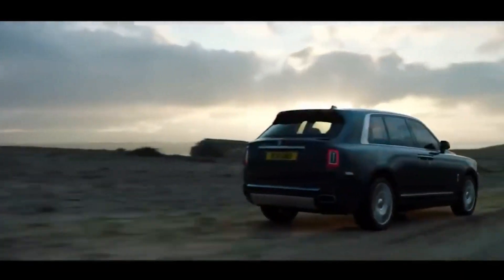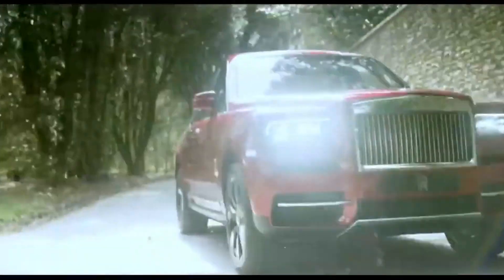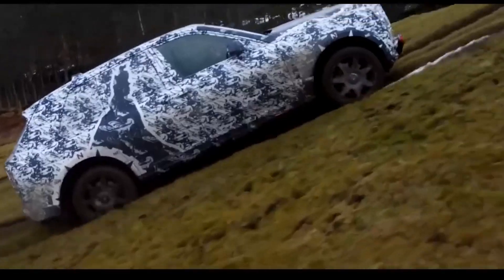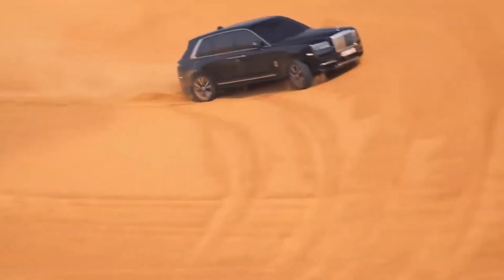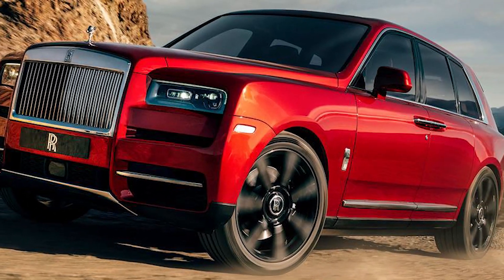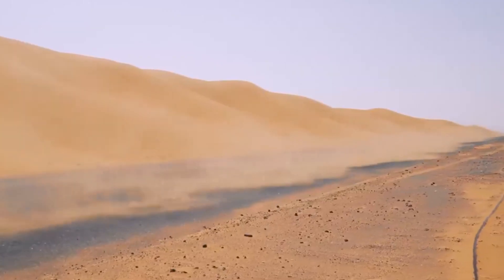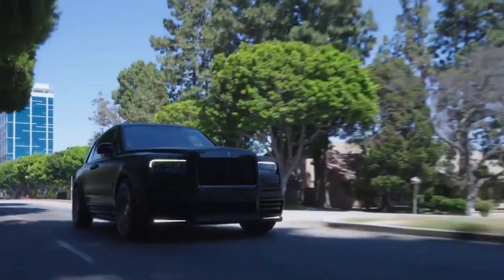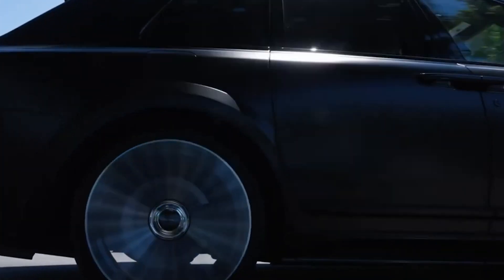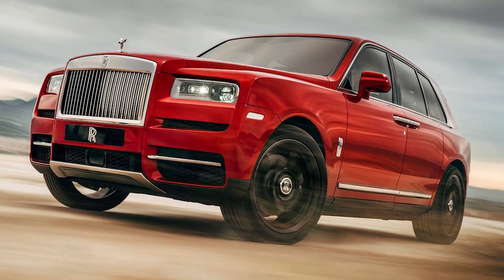The Cullinan's twin-turbo 6.7-liter V12 provides 563 horsepower — 592 in the Black Badge model — and is whisper quiet, lest it disturb the VIPs in the cabin. The one we tested recorded a 0–60 mph time of just 4.5 seconds, impressive for a vehicle that weighs about 3 tons. All-wheel drive is standard, although we suspect buyers will never venture off the tarmac and risk damaging the paint. The Cullinan rides on an air suspension that receives information from a road-scanning camera and automatically adjusts the vehicle's height to compensate for imperfections in the pavement. Ride comfort is beyond the standards of regular luxury vehicles, as the Cullinan wafts down the road and transmits nothing unpleasant to the people inside.